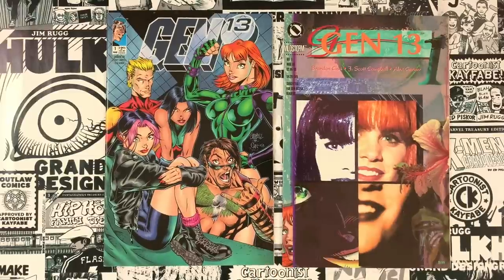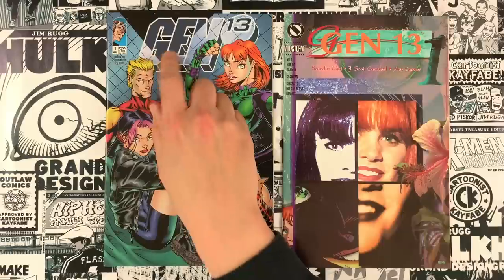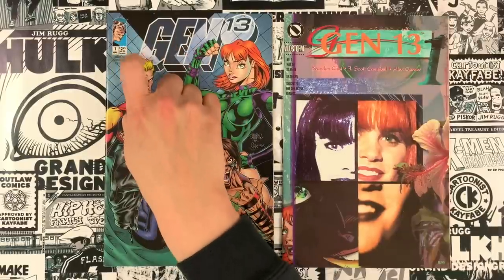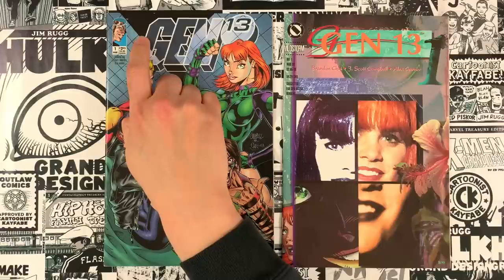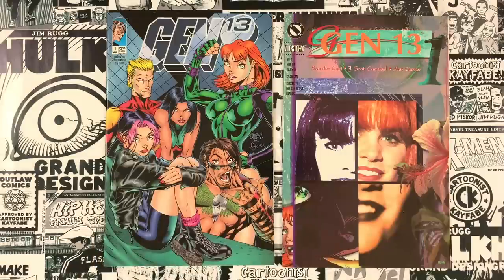We have two flavors of covers. I believe there were about — 13 covers, of course. One of those covers being — I think they innovated the idea of the sketch cover. They had like a blue line Gen 13 logo, and I think there was a Grunge popping out saying 'draw your own effing cover' or something like that out of the corner box. That did not exist before that cover came out.